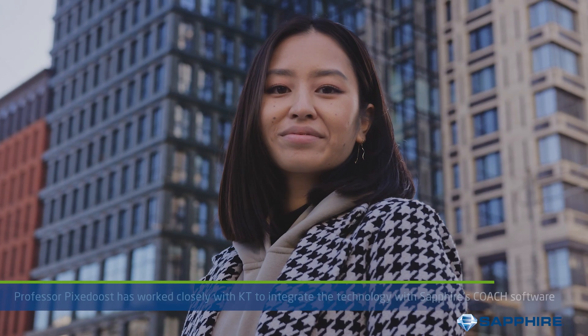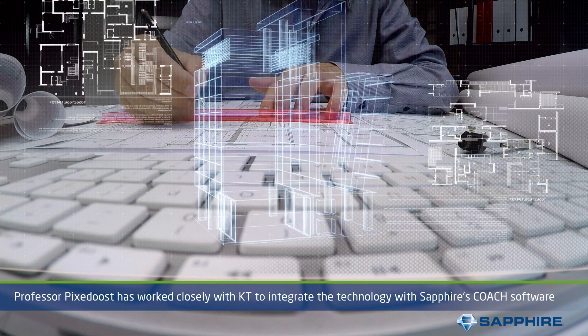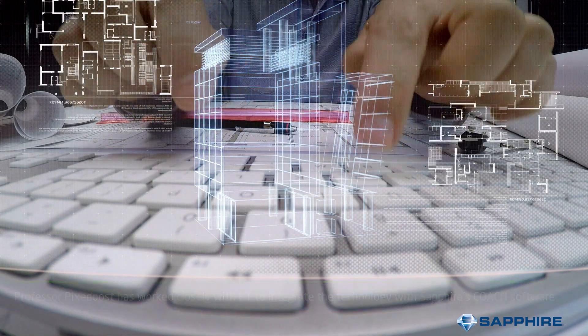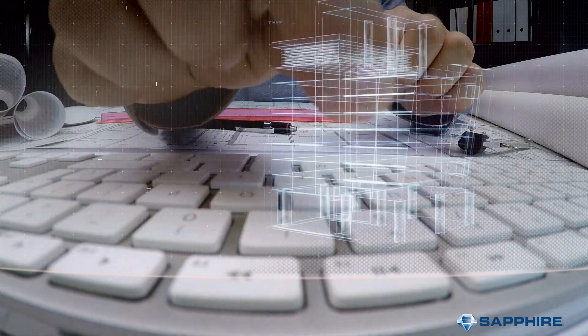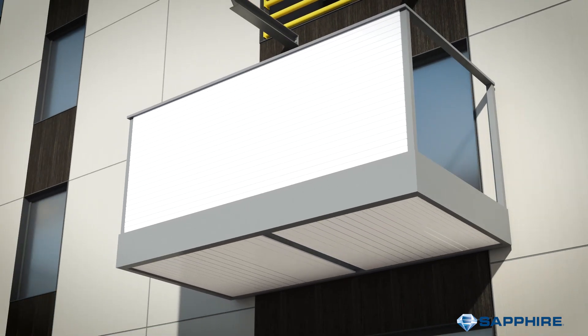For maximum automation, Sapphire's head of innovation, Professor Pixadust, has worked closely with Notrue to fully integrate the hoisting technology with Sapphire's Coach software. Once connected to the building, the balcony's ingenious protective structure then unfolds, rolling back onto the balcony cassette to form the balcony decking and soffit.